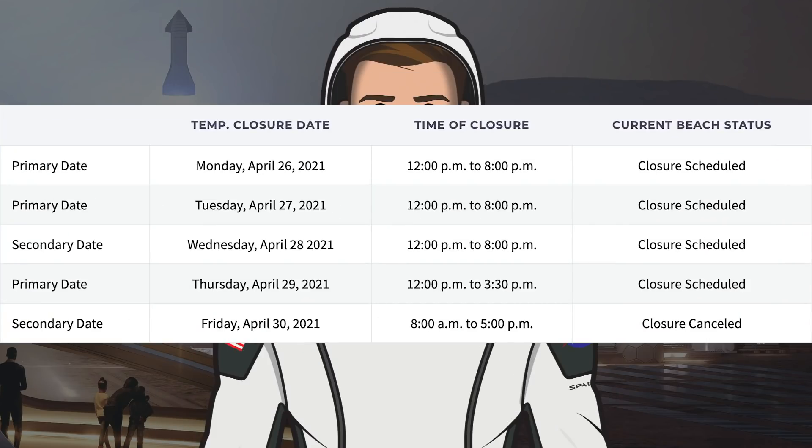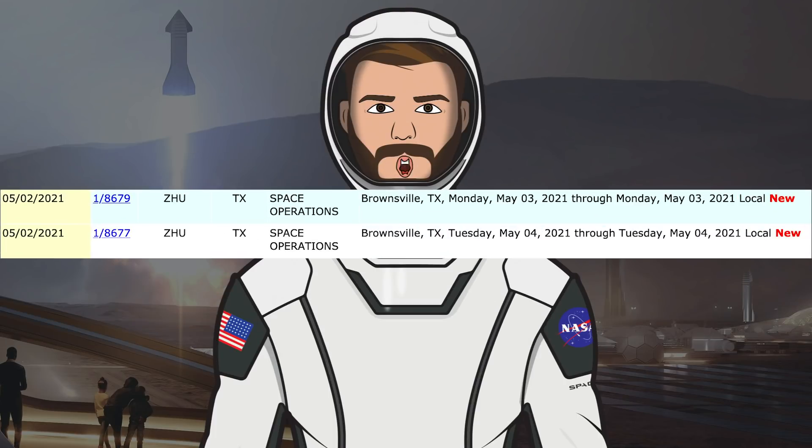There was a closure for Friday where SpaceX looked to be gearing up for a flight before it was cancelled. As of now, no new dates have been added for a possible test flight. Even though there are no road and beach closures, the FAA has posted temporary flight restrictions to their website. There is a TFR for tomorrow, Monday the 3rd and Tuesday the 4th, so we could see a test flight this coming week hopefully.